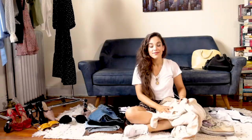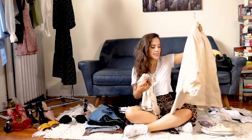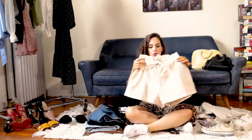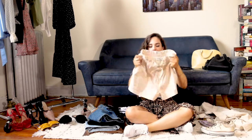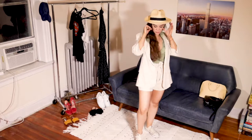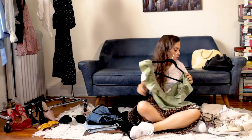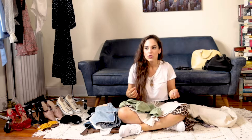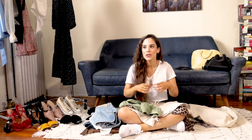Next is this linen set — I got it from Lulus. The top is medium and the shorts are small. They're linen, very light and very comfortable. You could pair it with something on the same muted color palette. Living in New York City, it's very difficult for me to wear flat sandals or flip-flops because my feet would get dirty and I hate that, so that's why I talk about sneakers a lot.